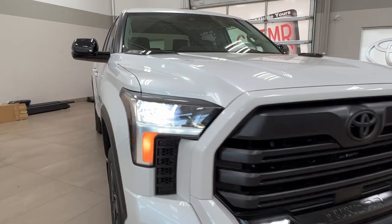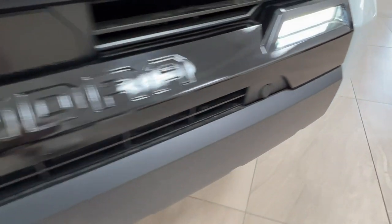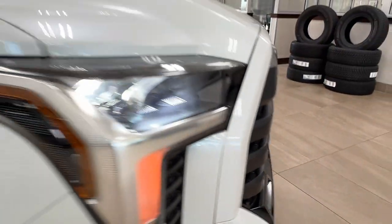Up front we have the LED headlights, customary daytime running lights, and fog lights. If you look on the outside corner as well as across the front bumper, you'll see these little round nodules — these are your front parking sensors. We also have the black logo in the front and the Tundra logo emblazed as well.